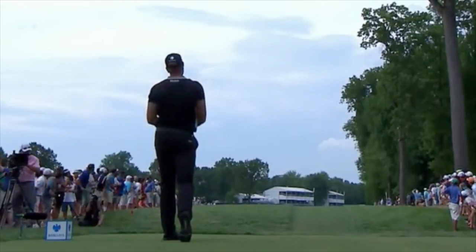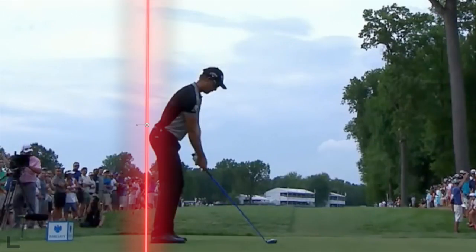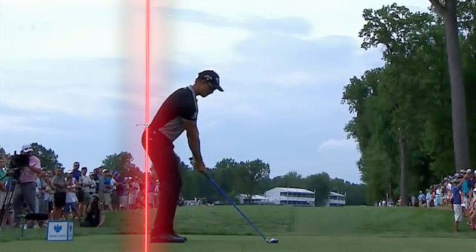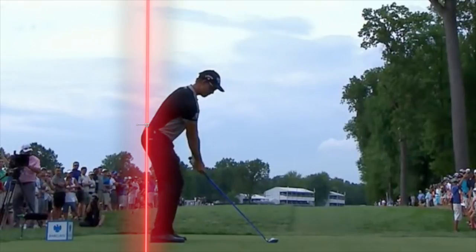That is so cool. His forward press or trigger move is very interesting. Now let's look at this swing again — here I have the tush line in there, something I've been showing people an awful lot of. You may say, wow, he really doesn't have much hip depth here. He's got a beautiful address posture. But watch that trigger move — all of a sudden he's picked up like three inches of hip depth. Very, very interesting what he's done here.